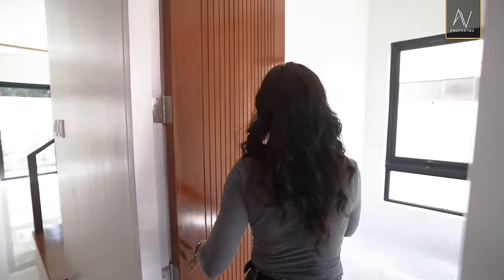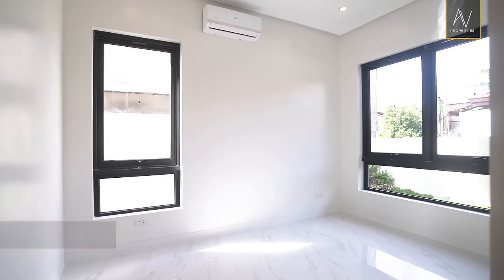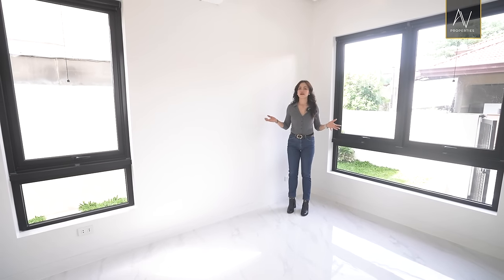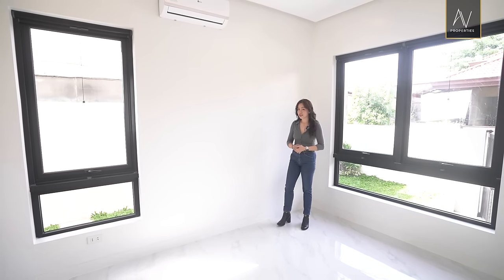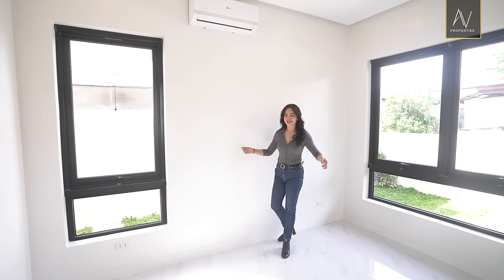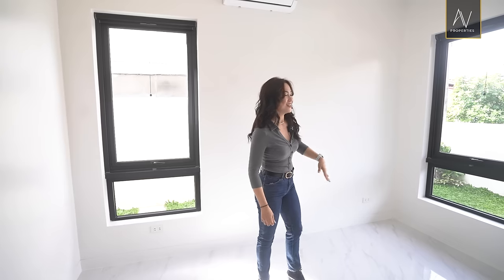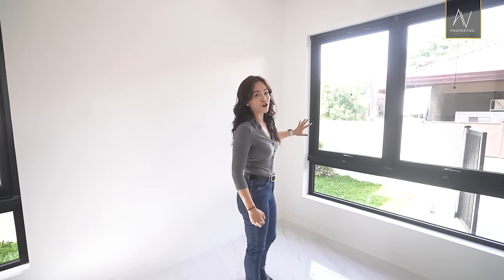The ACs are on. The first door to the right is the first thing we'll be checking out. This property has a den slash office with a toilet and bath, so this could easily be another bedroom. If you have seniors or children, this could be the perfect room for them.